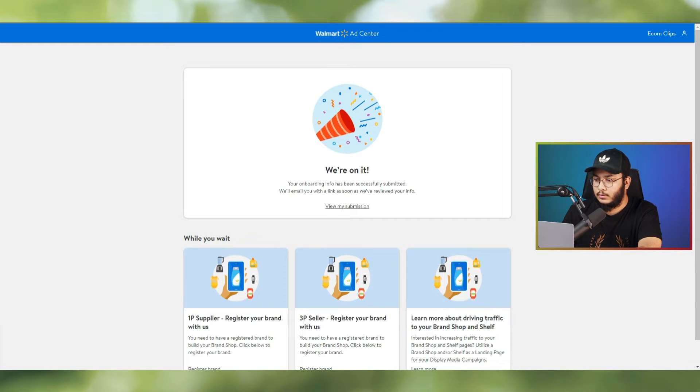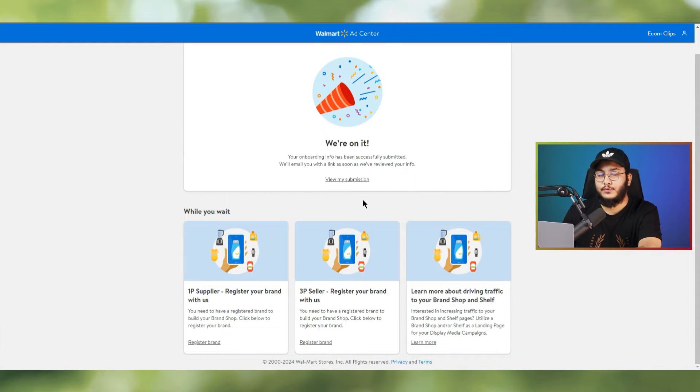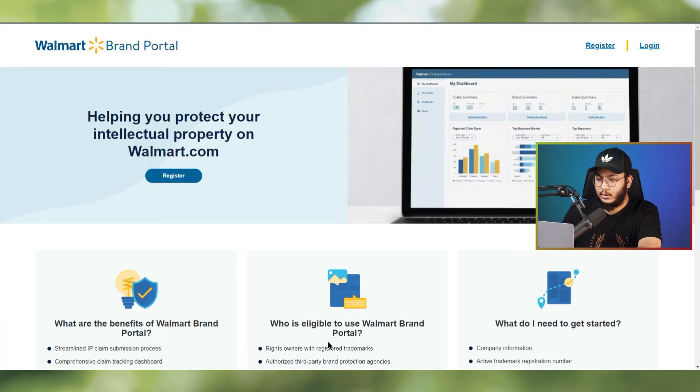Walmart will review your information and get back to you by email. Once the onboarding is done successfully, you'll move on to step two — registering your brand. You'll see three different options; as a third-party seller, select 'Register your brand with us.'